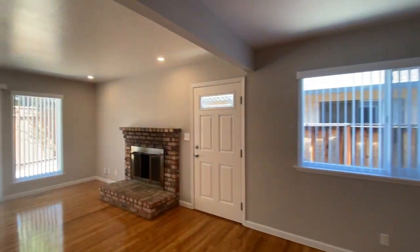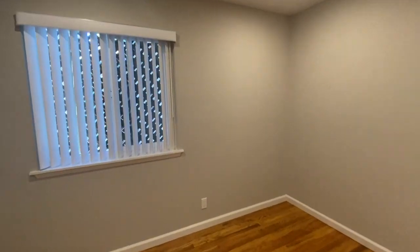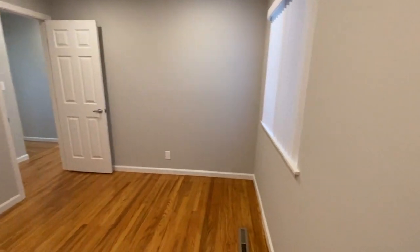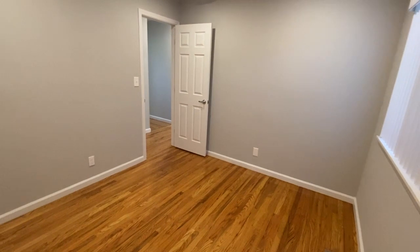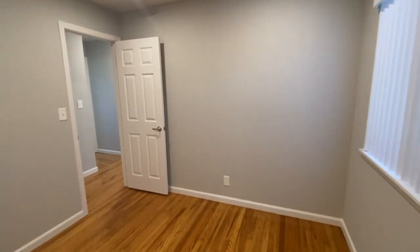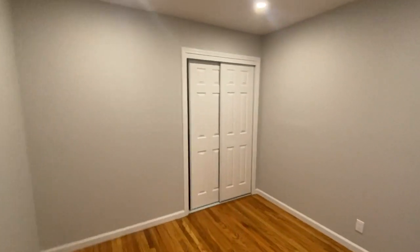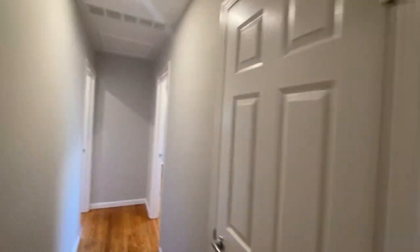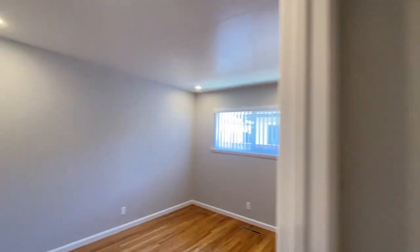Let's walk back into bedrooms one, two, and three. This is the smallest of the bedrooms — you can see the custom paint colors throughout, a new modern grayish color people really like. You get recessed lighting, six-panel doors, baseboards, and refinished hardwood flooring throughout. It's tastefully done. This is the smallest of the three bedrooms but it's a decent size, and it has its own closet, which makes it a proper bedroom.